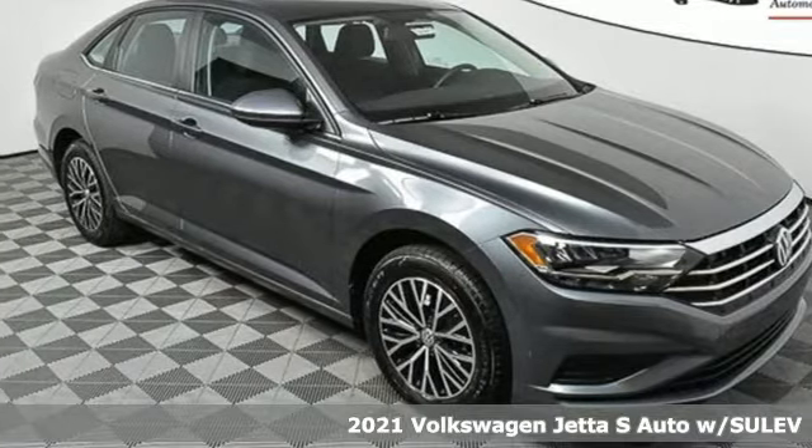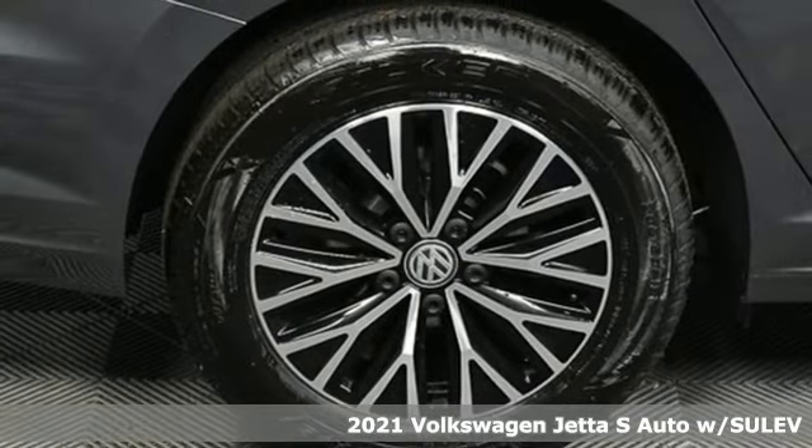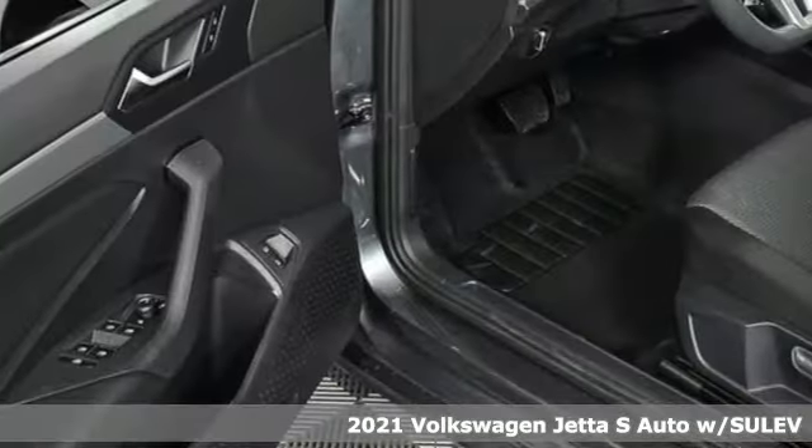It's the new 2021 Volkswagen Jetta. German-engineered style, performance, and precision come together to create the perfect compact sedan.